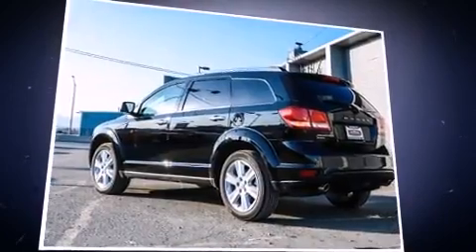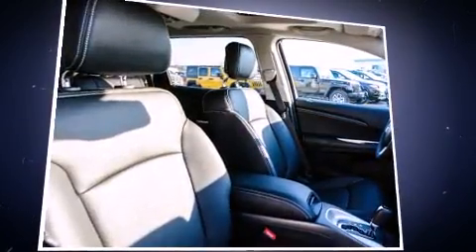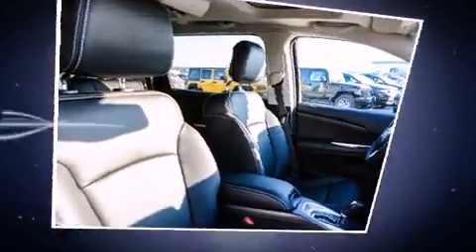Top features include cruise control, speed-sensitive wipers, a built-in garage door transmitter, heated seats, front fog lights, remote keyless entry, and a split-folding rear seat.